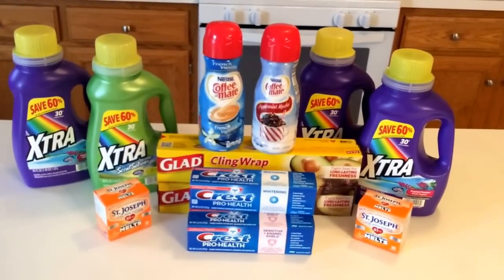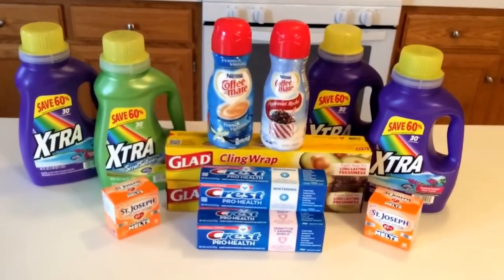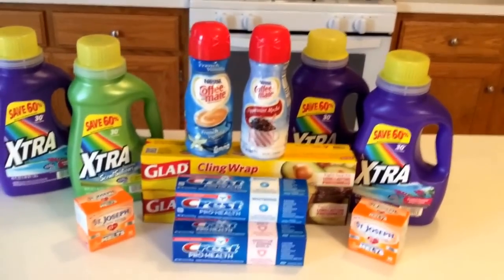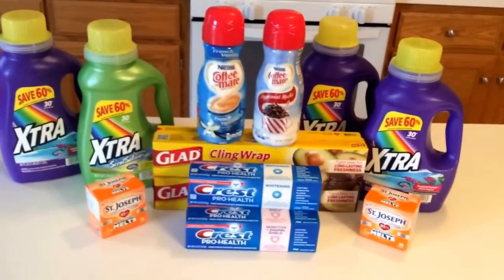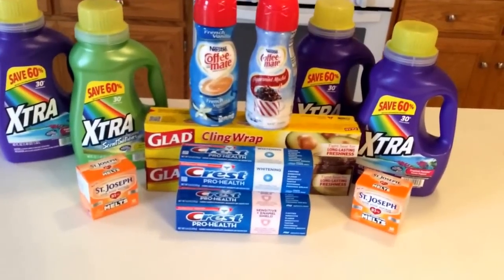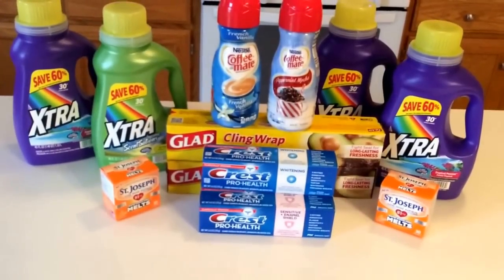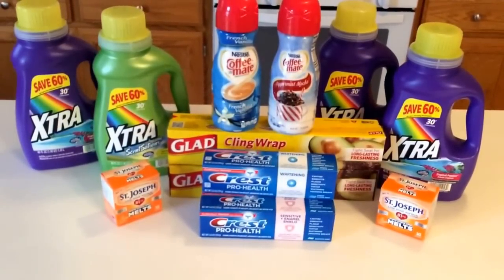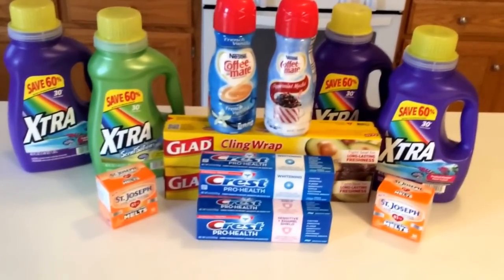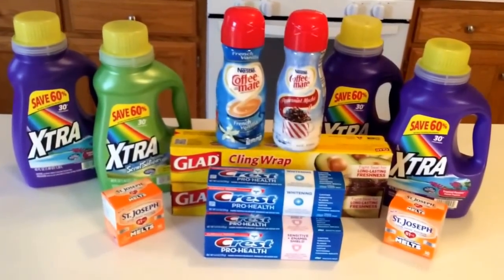Hey everyone, Savvy Coupon Shopper here with your Walgreens deals for the week starting November 9th through November 15th. Just a super quick run with some quick deals to pass on to you guys. Be sure to check out my Facebook page, Savvy Coupon Shopper. Printable coupons for the Extra laundry detergent, the Coffee Mate, and the Glad Cling Wrap are all available on my page. Click and print two coupons per computer for each coupon you want.